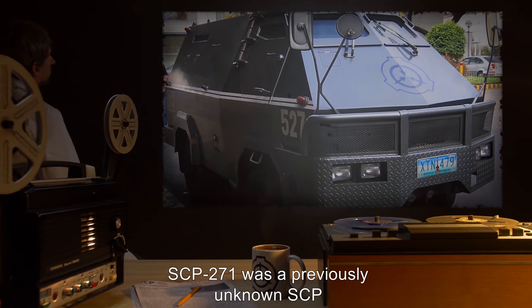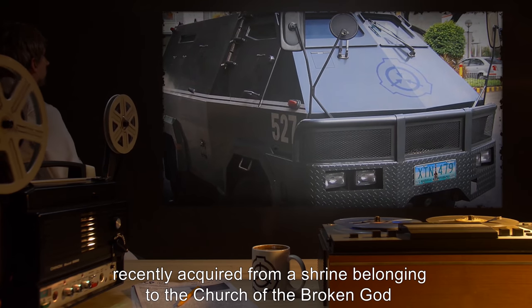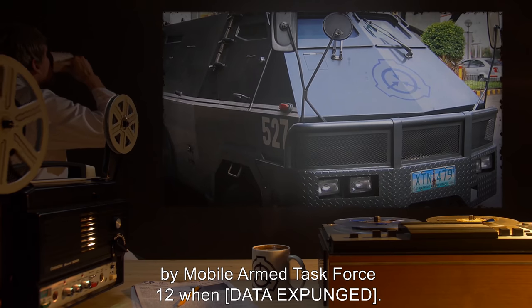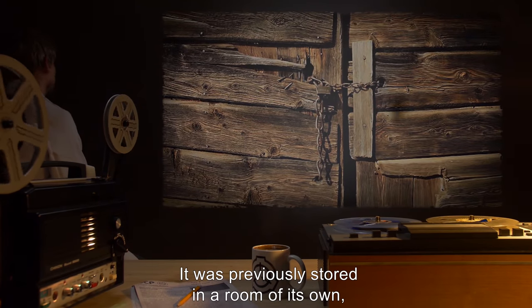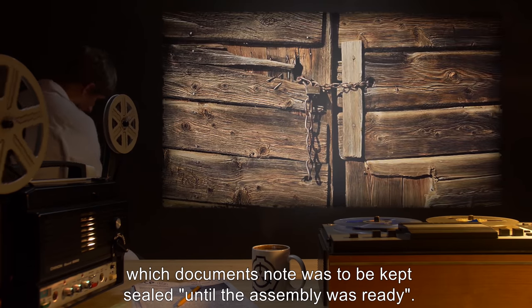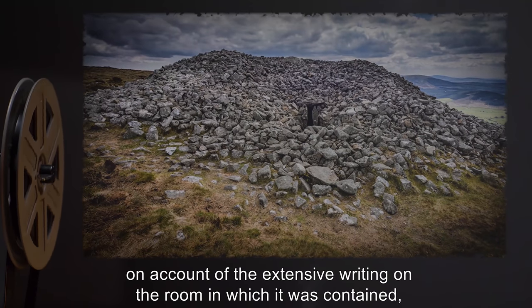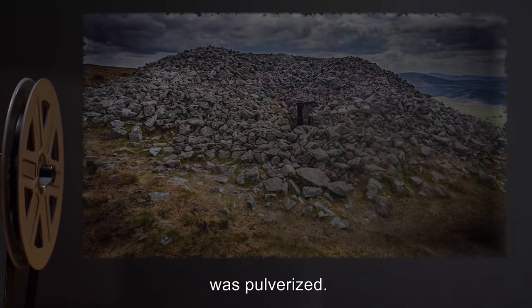SCP-271 was a previously unknown SCP, recently acquired from a shrine belonging to the Church of the Broken God by Mobile Armed Task Force 12, when [data expunged]. It was previously stored in a room of its own, which documents note was to be kept sealed until the assembly was ready. The platform is original. On account of the extensive writing on the room in which it was contained, the shrine itself was pulverized.